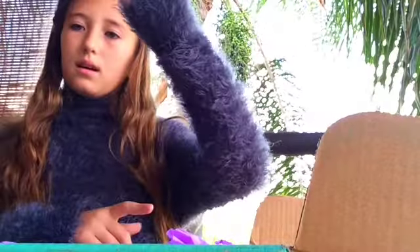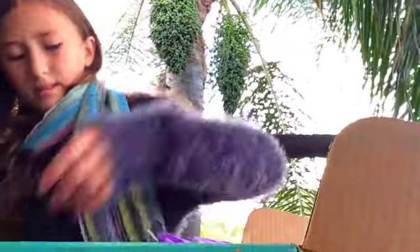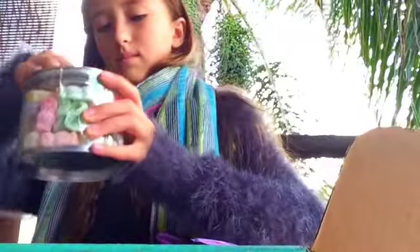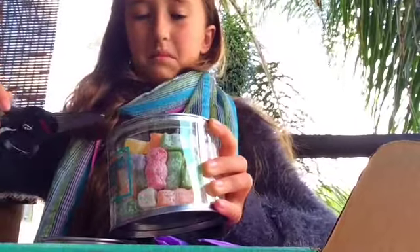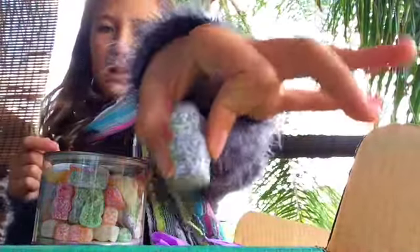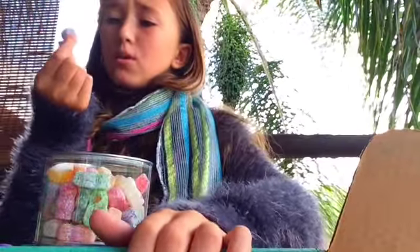I think I've heard of Jelly Babies before. So I'll bring them to you — these are the Jelly Babies. I always need a pair of scissors. Okay, right here — these smell really good actually. They're really good actually. I rate this a seven.